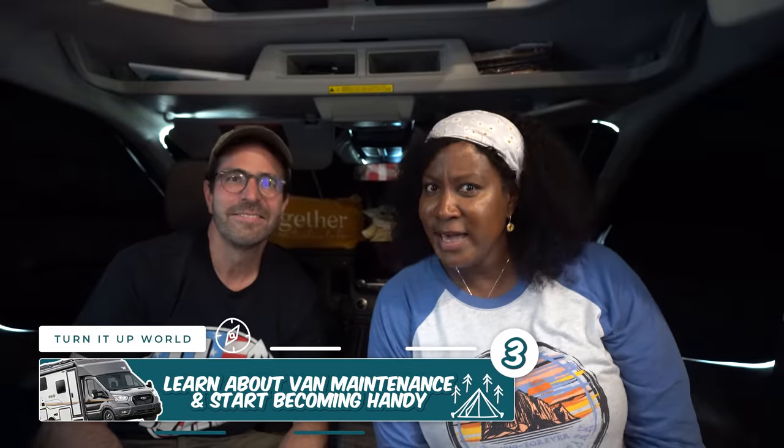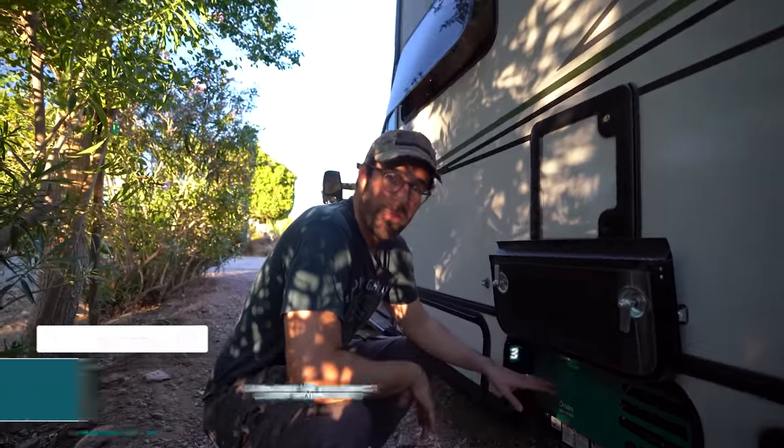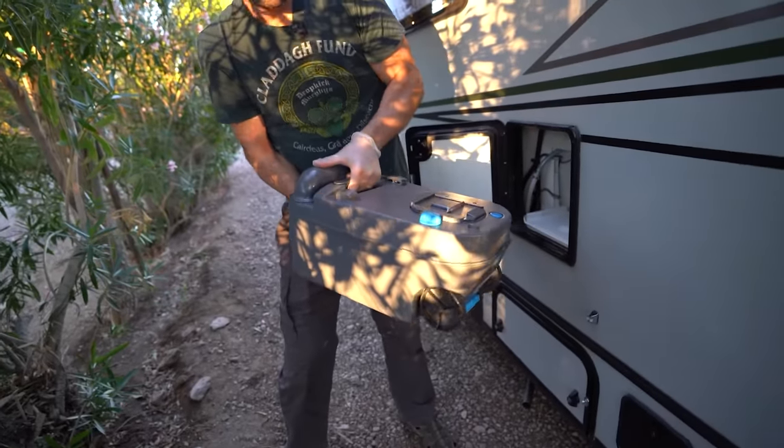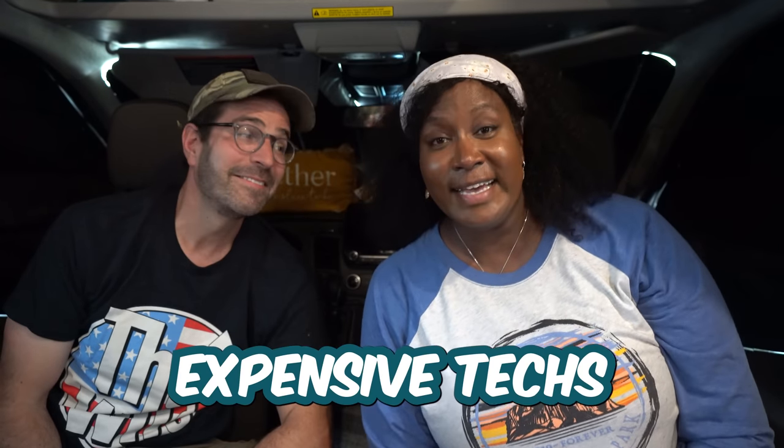Learn about van maintenance and start becoming handy. If you're not handy, you need to get handy when living in a camper van, because quite frankly, something is always broken. You're basically driving your house down the road. It's important to be able to fix things yourself — not just oil changes and tire rotations, but things in your home like the AC, a water leak, or the refrigerator. Read the manuals and get handy so you can avoid some of those crazy expensive repair techs.